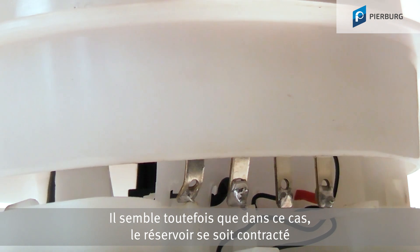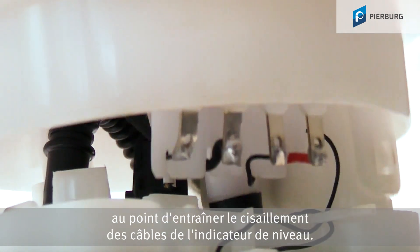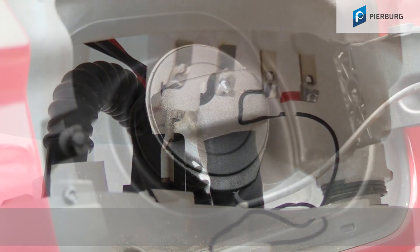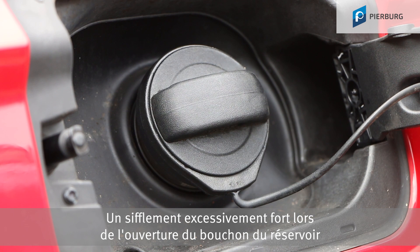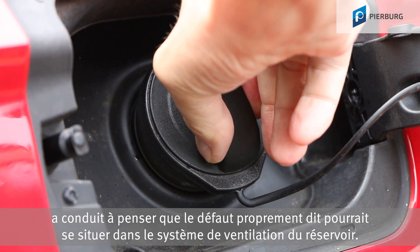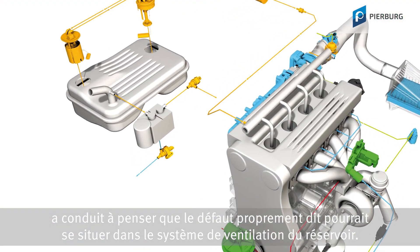However, it appears that in this case the tank contracted so much that the sender unit cables were sheared off. An excessive loud hissing when opening the tank cap led to the presumption that the actual fault could be found in the fuel tank ventilation system.